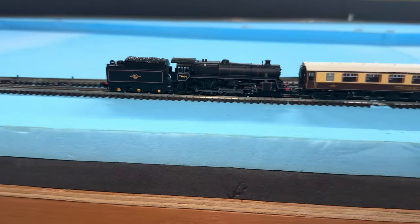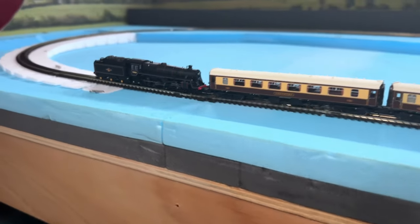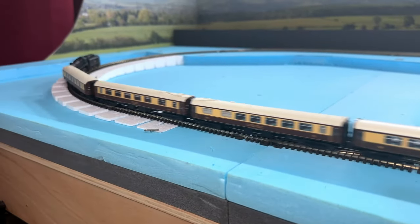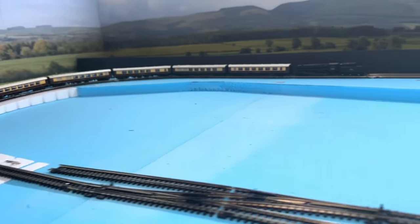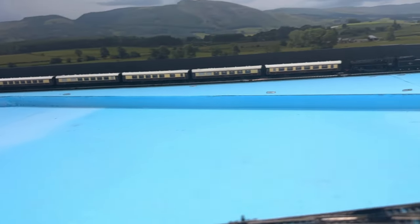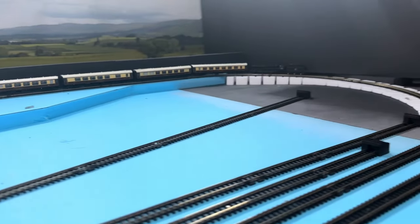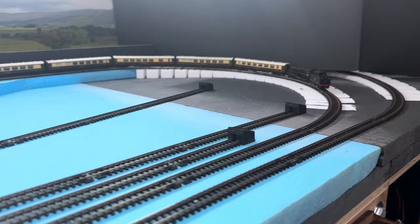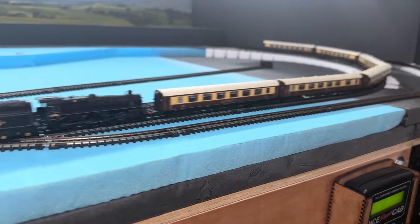In terms of haulage, I think that the standard 5MT looks pretty good pulling the coaches, but I think I've decided that a green liveried A3 would look better. I know Shelfington will be set in the 1970s and early 80s, but rail tours existed back then — I know they did because I went on a few — so that'll be my excuse for running them.